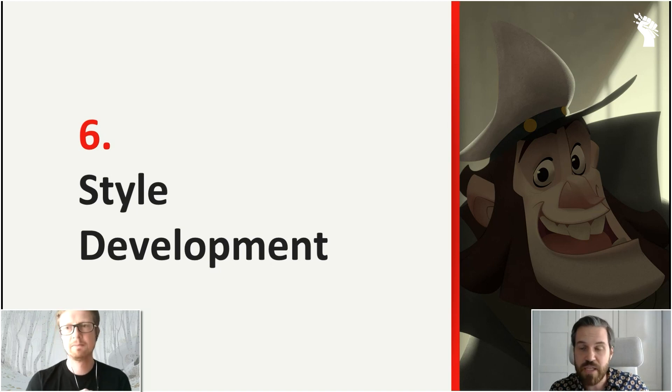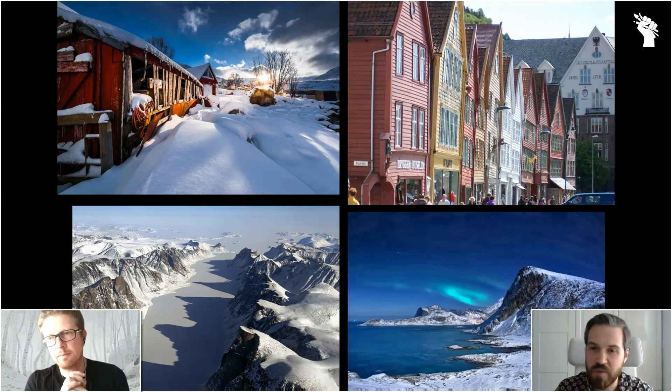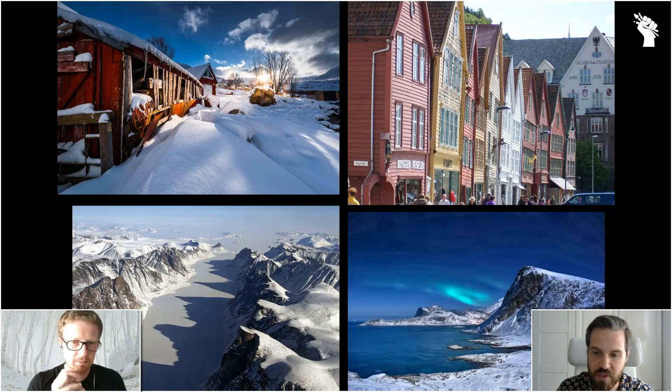Once we figured out the lighting system, we kind of went both ways at the beginning. Marcin disappeared for a few weeks to experiment with the lighting system because he had an idea of how to create this whole philosophy, how to set up this whole system. And I moved more into developing the style and the look of the world that the characters are going to inhabit.